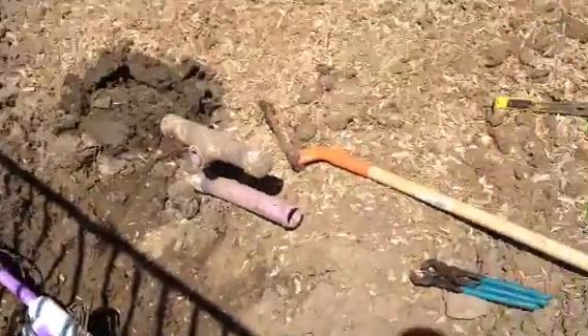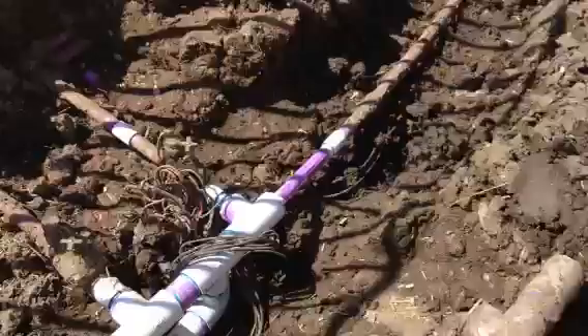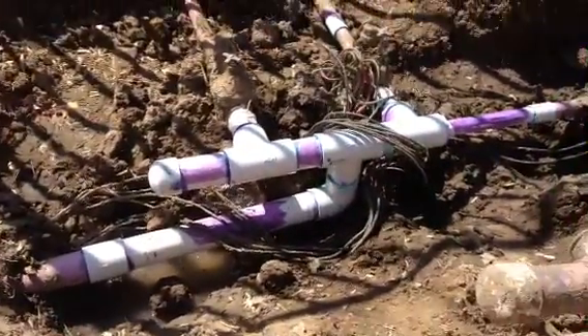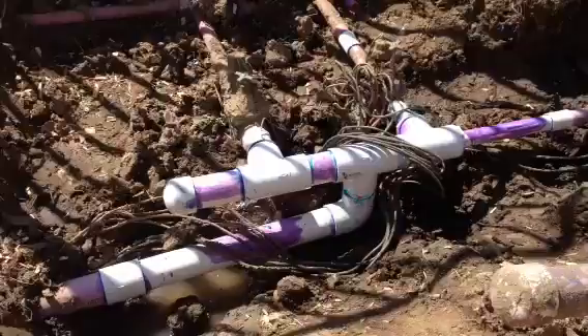The old pipe that broke is right here, and this is the new stuff. It's got a cap on the top end so they can tie into it again without having to mess with any of this stuff, if they want to.